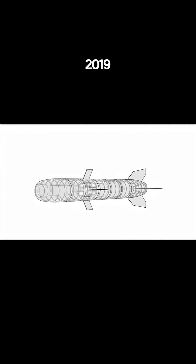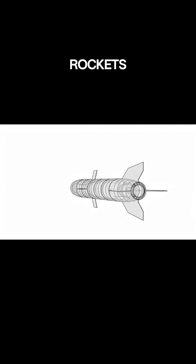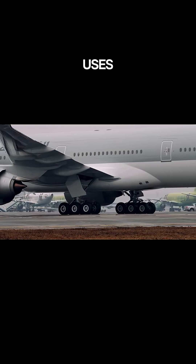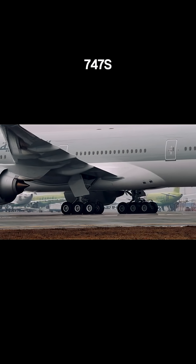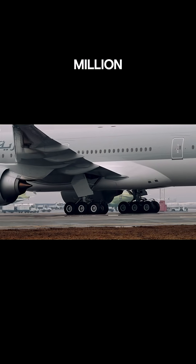The Stratolaunch rock, built in 2019, is a twin fuselage monster designed to launch rockets into orbit. It's so big, it uses parts from two Boeing 747s, and has a max takeoff weight of 1.3 million pounds.